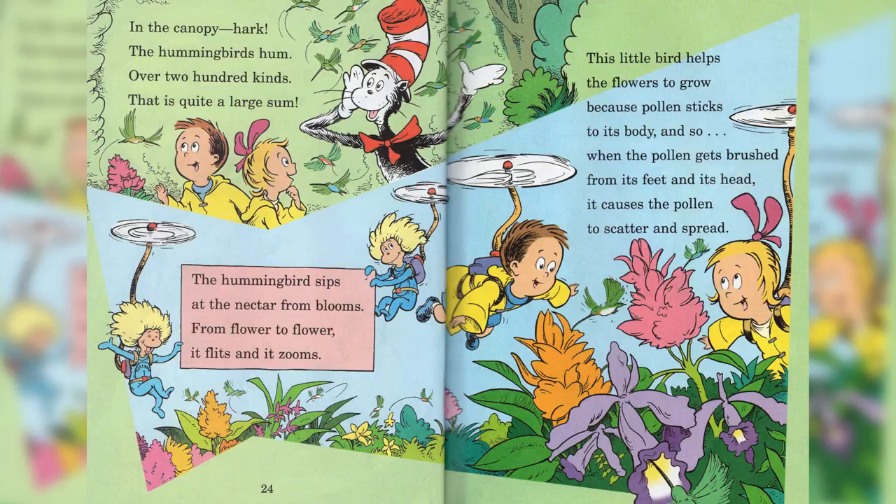This little bird helps the flowers to grow, because pollen sticks to its body, and so, when the pollen gets brushed from its feet to its head, it causes the pollen to scatter and spread.